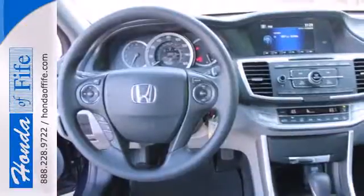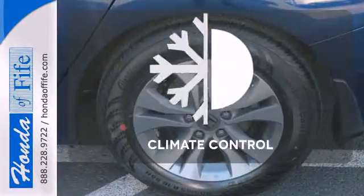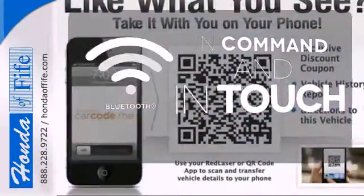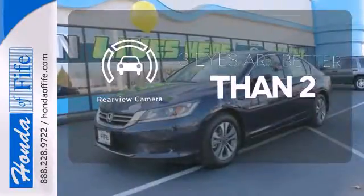It also has climate control, keyless entry and a four-wheel independent suspension. Set it and forget it with the climate control. Keep your hands on the wheel and eyes on the road with Bluetooth. The backup camera gives you a clear picture of what is behind you.